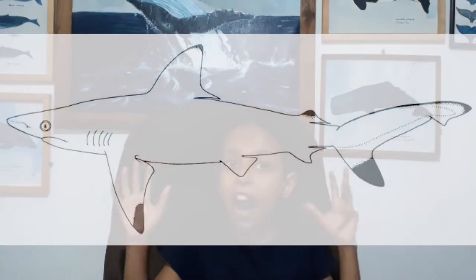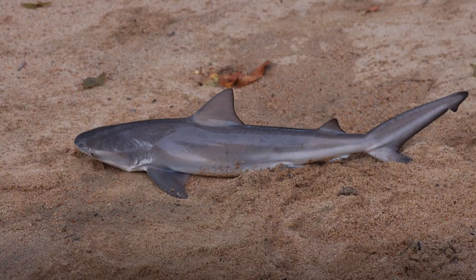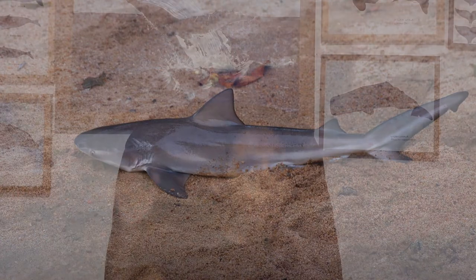It is a small and stocky grey shark that grows no longer than 1 meter, or 3.3 feet, and has a small pointed snout.